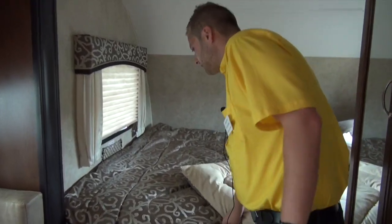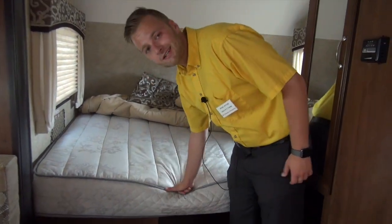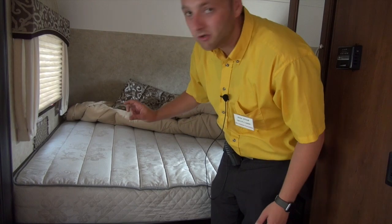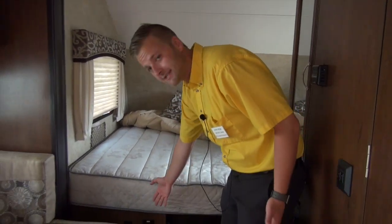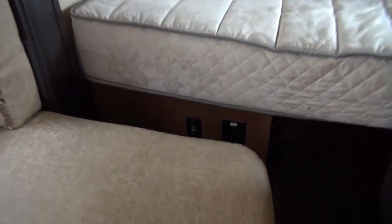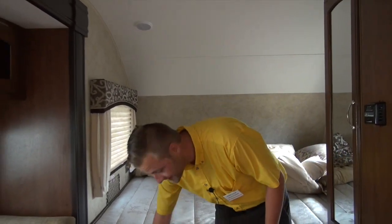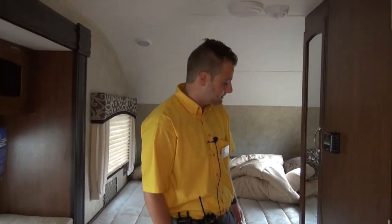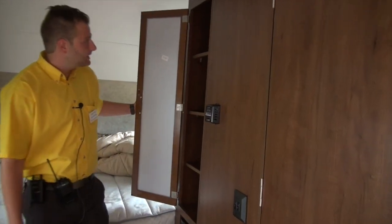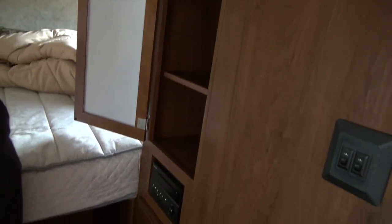Back here we've got a quality name brand queen-size Simmons mattress. Jayco doesn't cut corners — they give you a quality mattress, not one of those little foam bunk toppers you see in a lot of the competition. You've also got a set of outlets down here, and they give you two USB ports so you've always got a spot for your iPads and phones. Tons of closet space with all removable shelving — you can stack your belongings up here or remove the shelves altogether and actually hang your clothes.